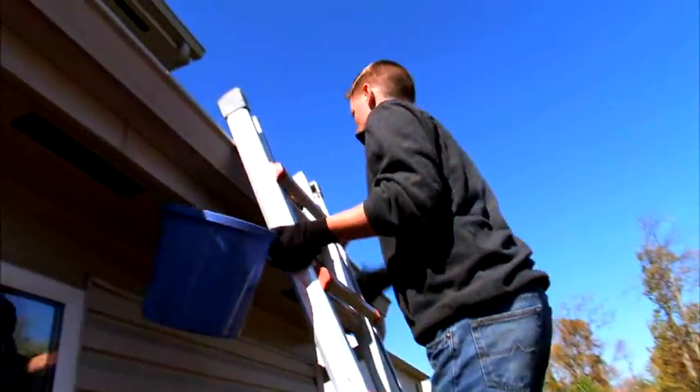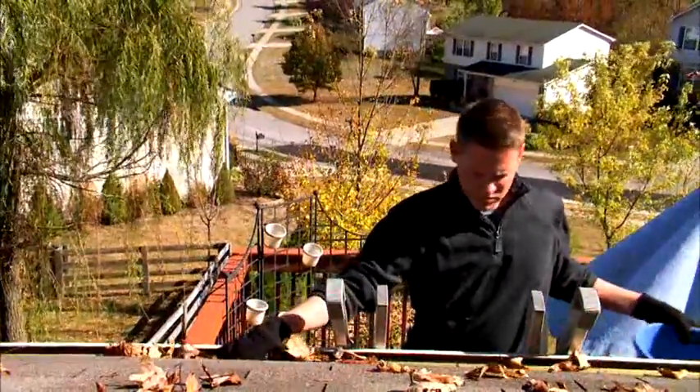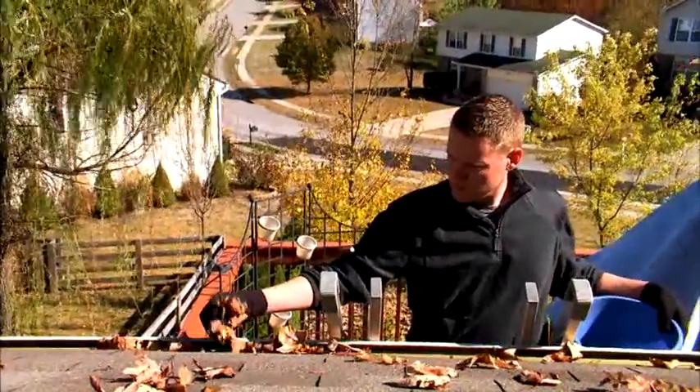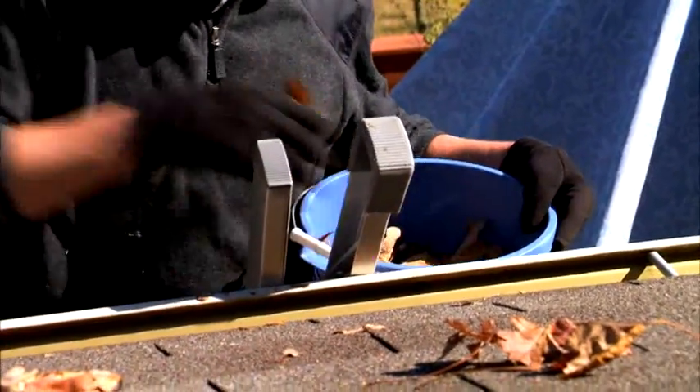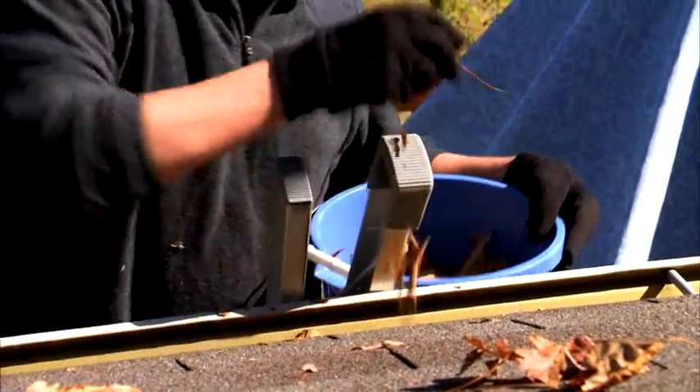Remove all leaves and debris from roof gutters and downspouts. This prevents ice dams from forming, which prevent drainage and weigh down gutters, causing damage to your roof. It's best to move water away from your home as quickly as possible.